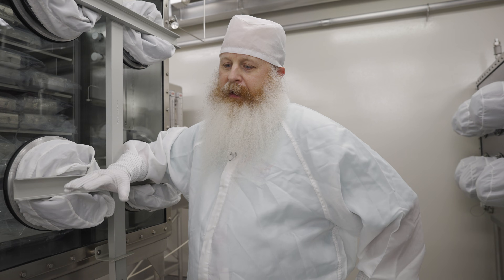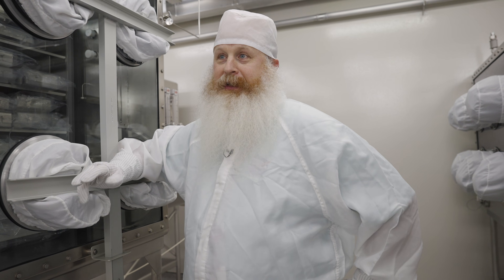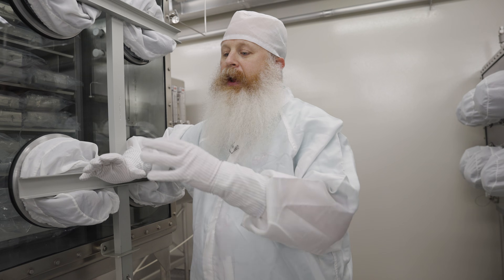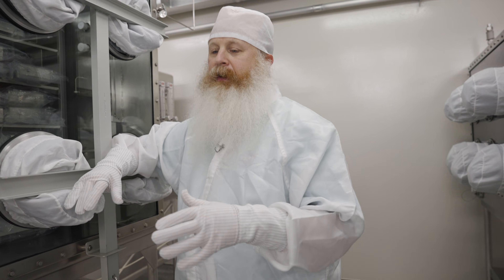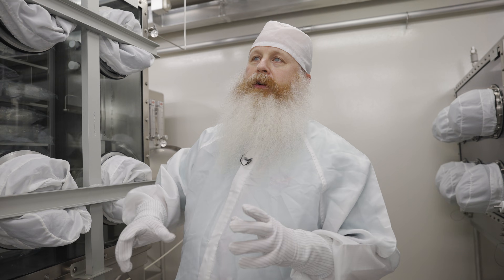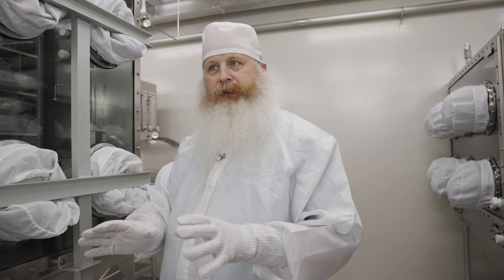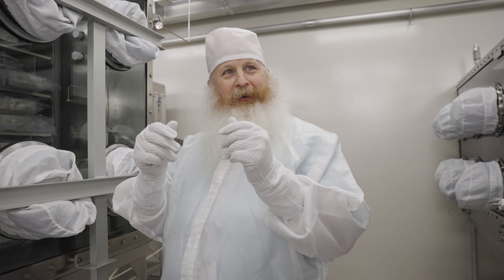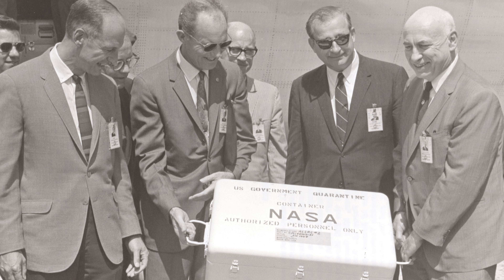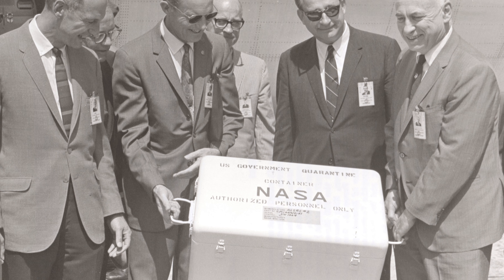The first step when they landed in the ocean was to get the astronauts out. The second step was to get the samples out. They grabbed the spacecraft, got it back to the aircraft carrier, and immediately took the samples out of it. On board, they were collected on the moon in Teflon bags, mostly — rolled up almost like a chip bag and sealed. And then some of them were put in what we call rock boxes: hard metal boxes with multiple sets of vacuum seals.